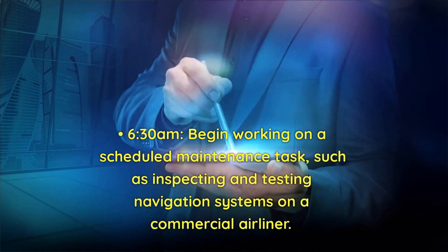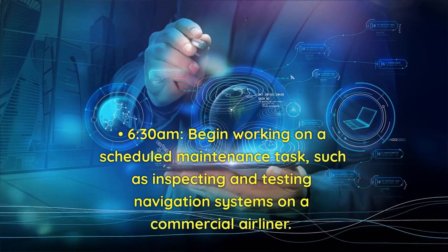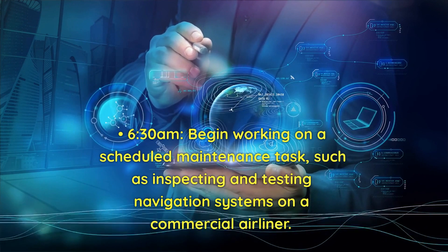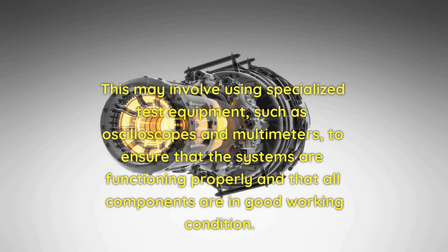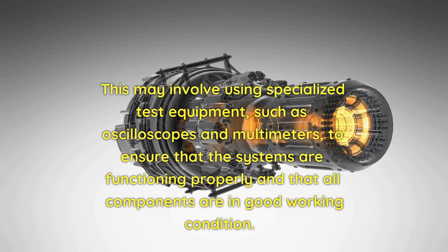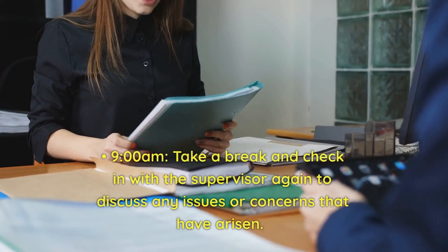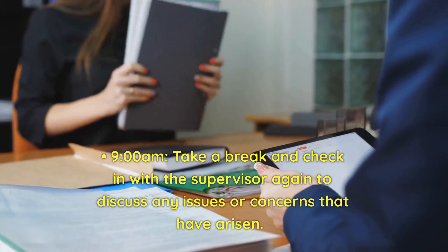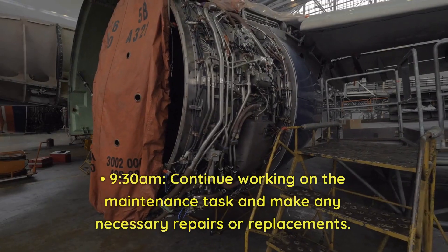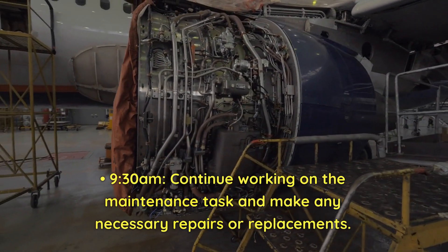At 6:30 a.m., begin working on a scheduled maintenance task, such as inspecting and testing navigation systems on a commercial airliner. This may involve using specialized test equipment such as oscilloscopes and multimeters to ensure systems are functioning properly. At 9 a.m., take a break and check in with the supervisor to discuss any issues or concerns. At 9:30 a.m., continue working on the maintenance task and make any necessary repairs or replacements.